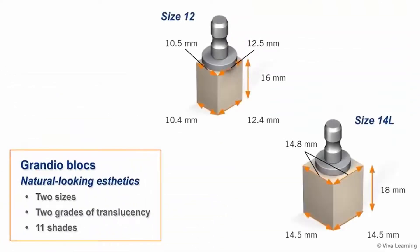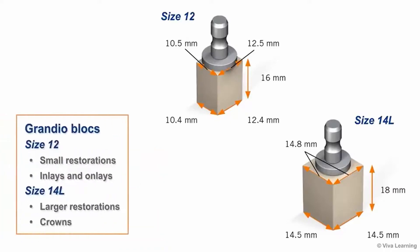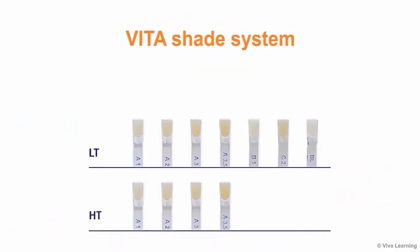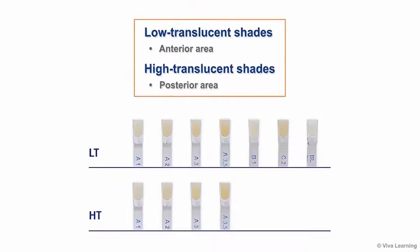For natural-looking aesthetics, VOCO's Grandioblox are available in two sizes, two grades of translucency, and eleven shades, with a universal pin that can be processed using standard milling machines. Use size 12 for small restorations such as inlays and onlays, and size 14L for larger restorations such as crowns. Use the Vita shade system to determine the best shade for each case. The low-translucent shades are used primarily in the anterior area, while the high-translucent shades are designed for use in the posterior area.